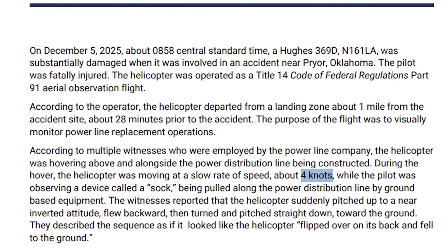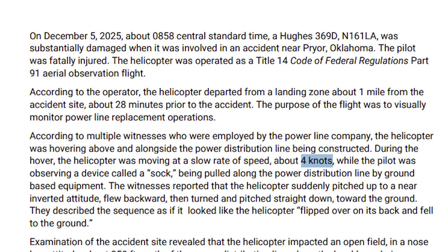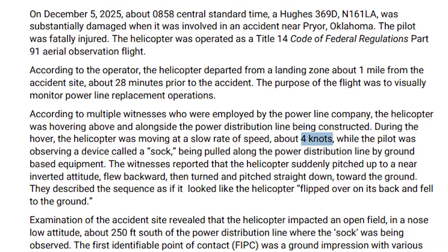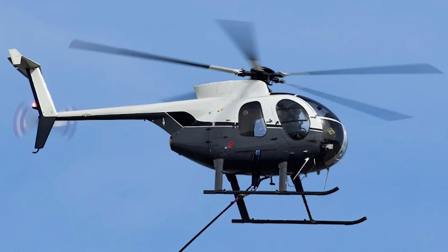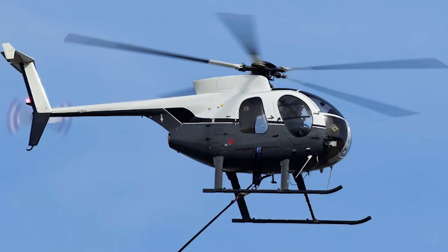If you read the NTSB preliminary report carefully, one number quietly stands out. According to the report, the helicopter was moving at about 4 knots. At first glance, that might not sound important. 4 knots is walking speed. To someone who doesn't fly helicopters, it might even sound reassuring — slow feels safe, slow feels controlled. But in helicopter aerodynamics, 4 knots changes everything.